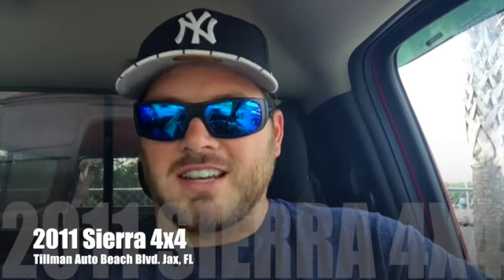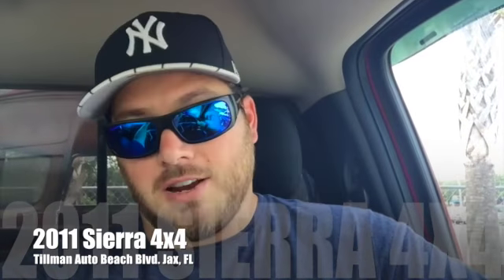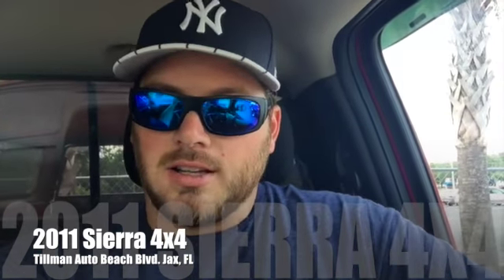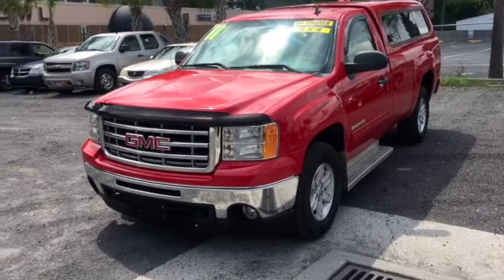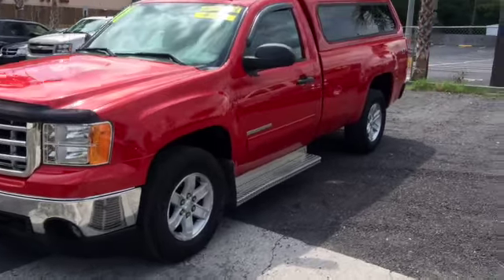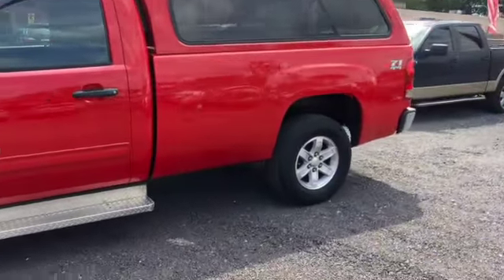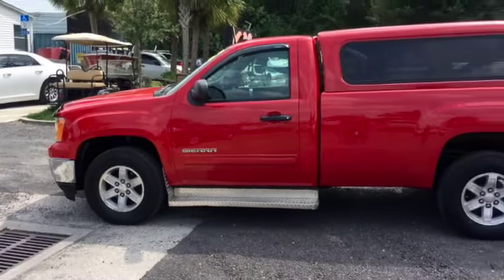What's up everybody, this is Justin. I'm here to show you one of our 2011 GMC Sierras — a four-wheel drive vehicle with a gorgeous red paint color and some nice features. Let's take a walk around. Here's our 2011 GMC Sierra four-wheel drive Z71 package, as promised.